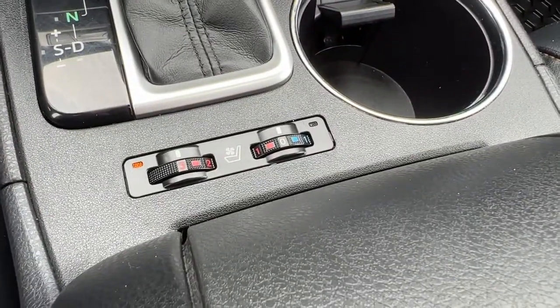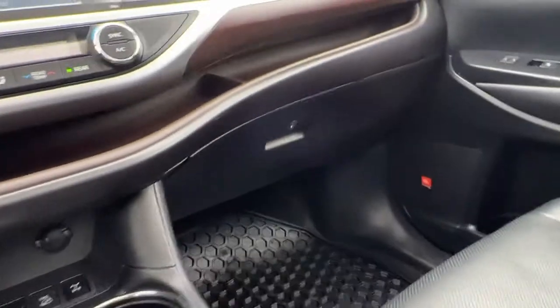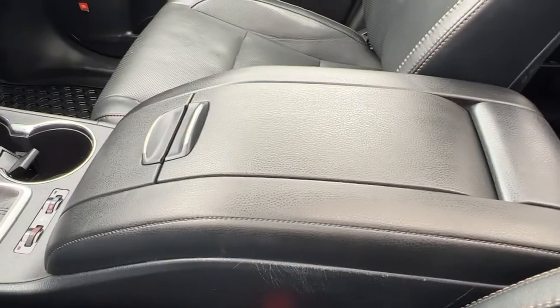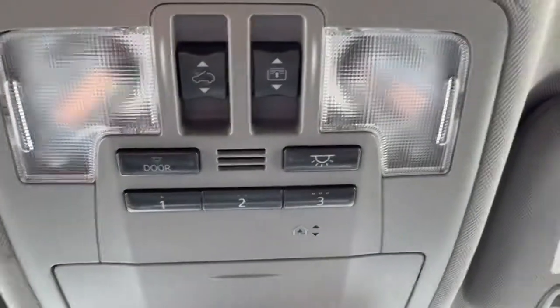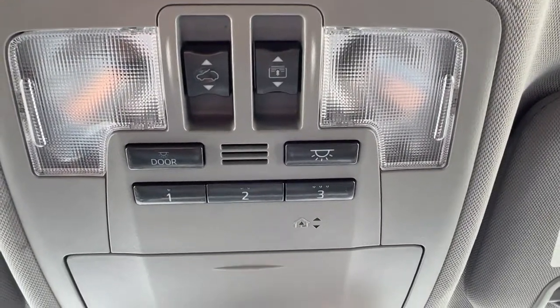Right here is snow mode, which is really nice in the winter, our downhill assist, and our locking differential. Pulling back a bit, your heated and cooled front seats are found right there. We do have a nice deep locking glove box as well as a really large center console that you can fit tons of stuff in. Up here you'll find your universal garage door openers and your controls for the sunroof.